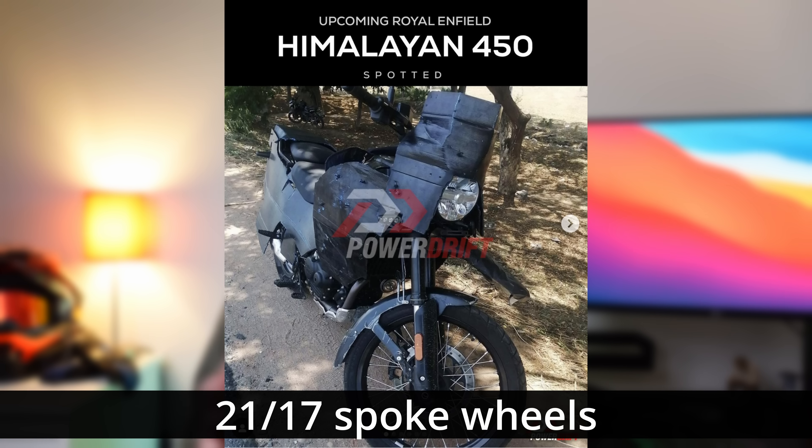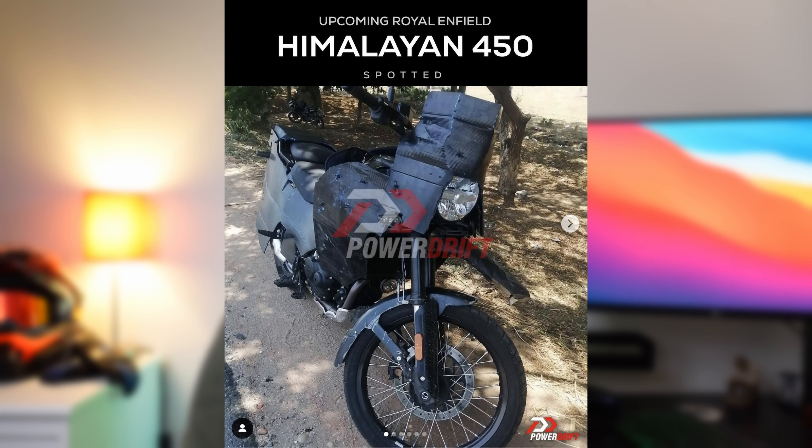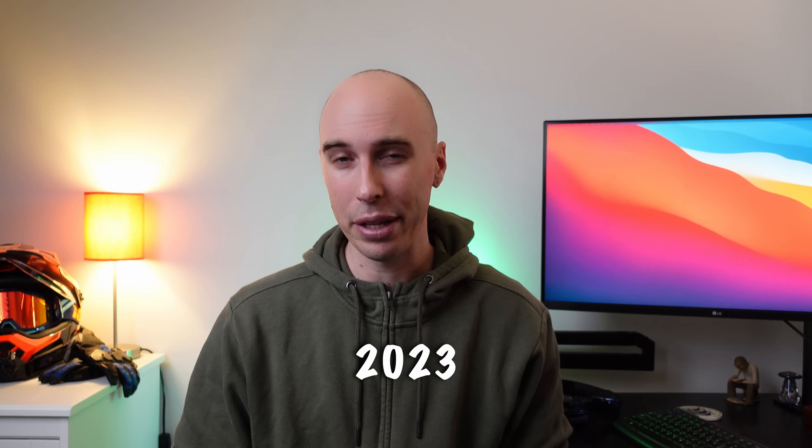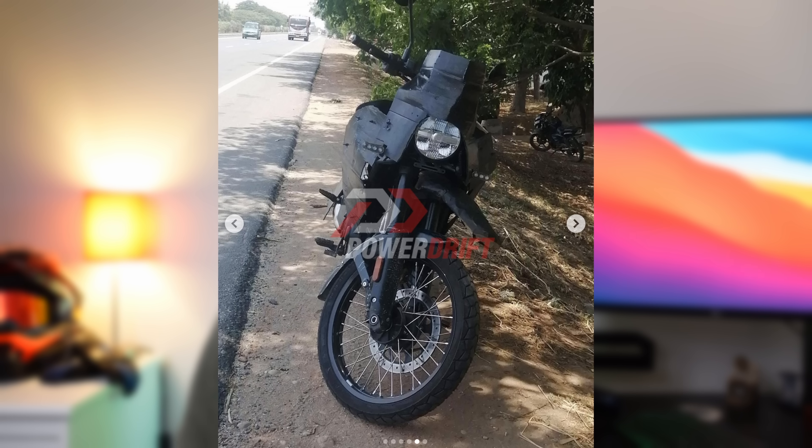It remains to be seen how much travel and ground clearance the bike has. From the spy shots we can see it has spoke wheels with a 21 inch front and a 17 inch rear. Another spy shot, where a poor guy who was testing the bike had an accident in India — I hope you're okay mate — revealed that these are tubed tires, which will disappoint some but make others happy. The bike is rumoured to be released as early as September 2023 in India, so we'll have specifications pretty soon.